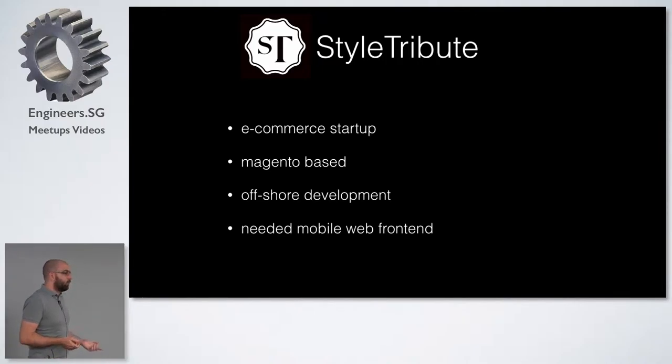A bit more than a year ago, I was introduced by Sepp — by the way, thanks a lot — to this startup, a local startup in Singapore. It's e-commerce, it's based on Magento. They did the development of the Magento website mainly offshore, with different companies. The last one was somewhere in Ukraine or Eastern Europe.